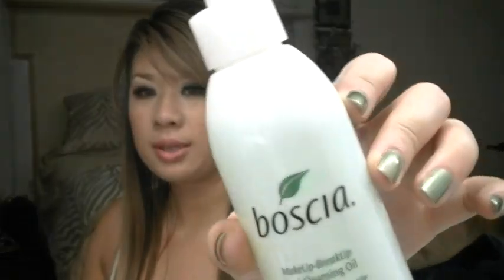Before I cleanse my face, before I go to bed or shower or whatever, I do like to use cleansing towelettes. These are Pond's wet cleansing towelettes — they have vitamin E. I just go in with this first. Pond's is my favorite. Then I usually wash my face in the shower because I shower at night. Even if I'm just washing my face over the sink, this is the routine I do. I'll go in with Boshia's Makeup Breakup Cool Cleansing Oil.